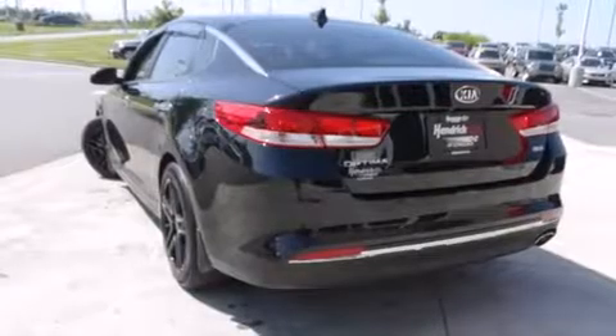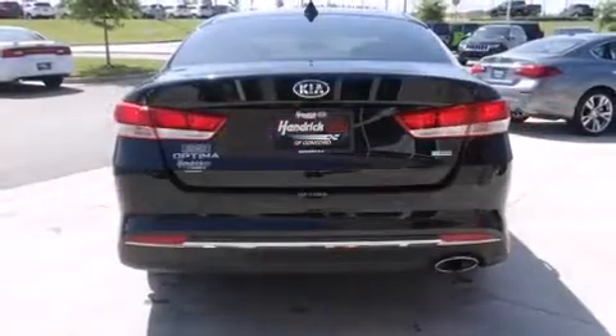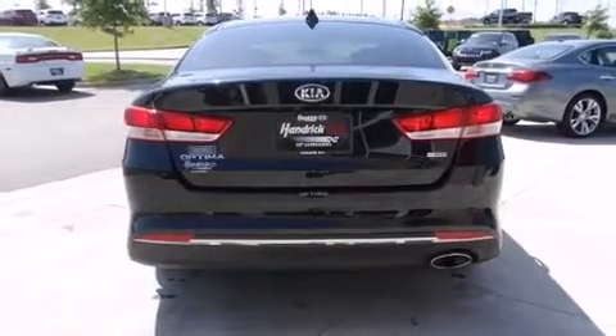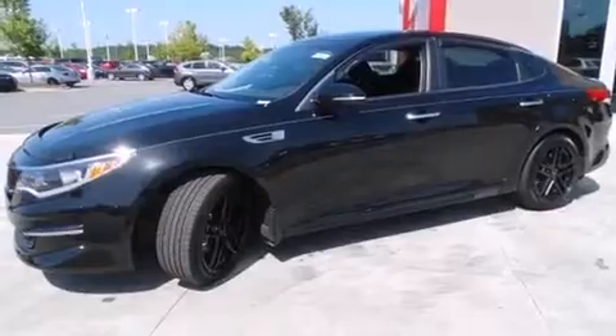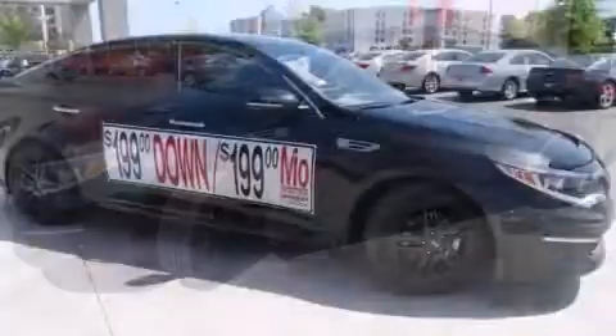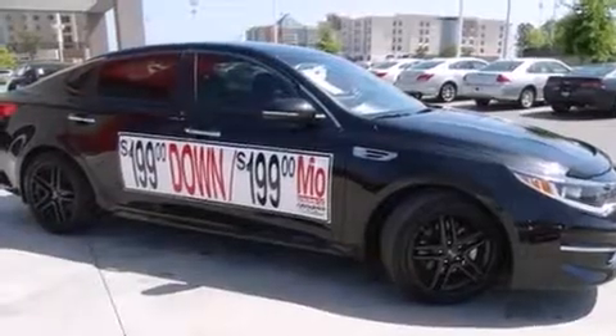Kia prioritized fit and finish, as evidenced by delay-off headlights, heated door mirrors, and more. A premium sound drive with six speakers provides you and your passengers a sensational audio experience.